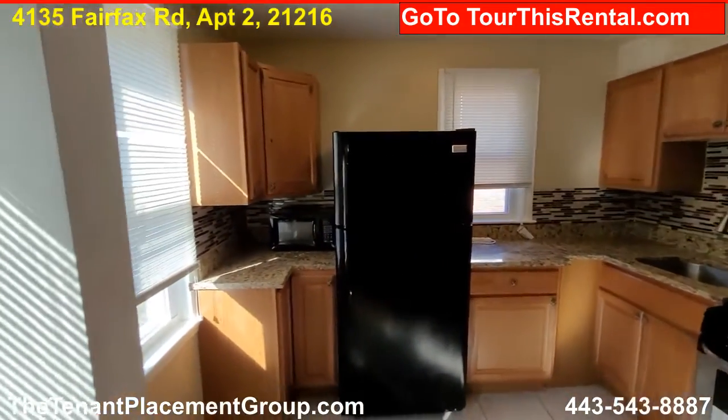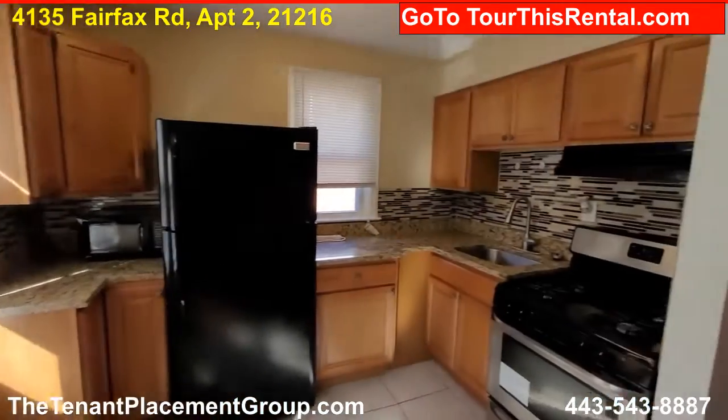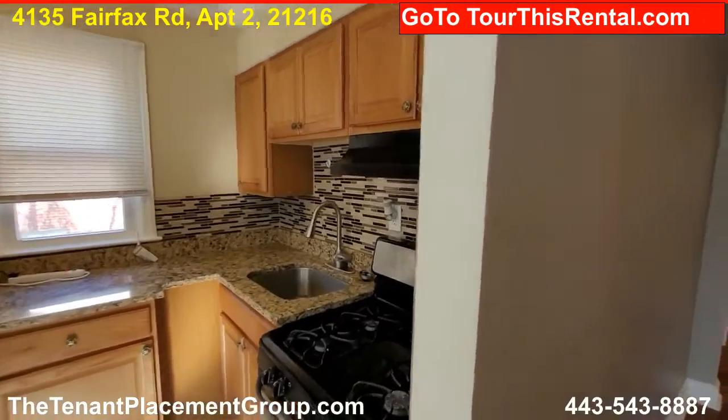We've got a stove and a refrigerator, a little microwave, granite countertops, beautiful backsplash.